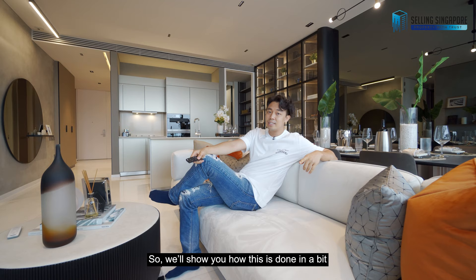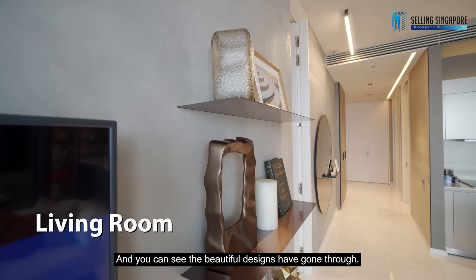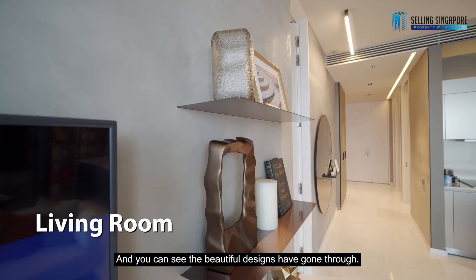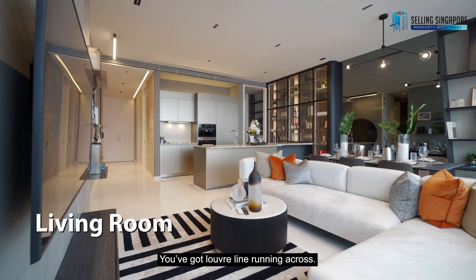If you're interested in this unit alone, let me give you a tour. This is a fully renovated ID unit by Chalks, and you can see the beautiful designs throughout. The backsplash feature wall is cement-scripted with loop lines running across, and it's all very nicely done up.